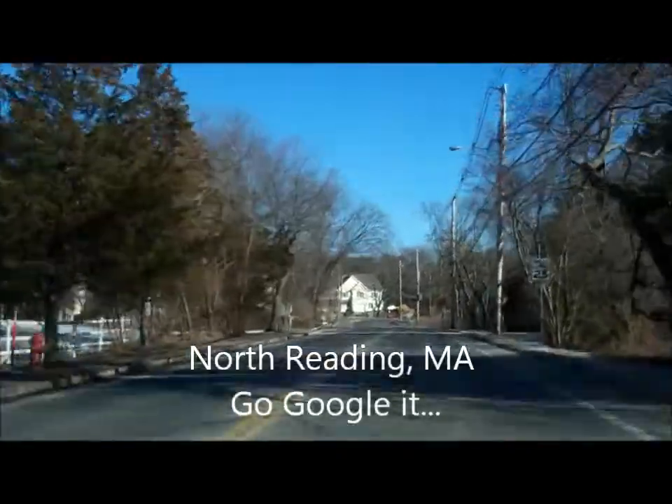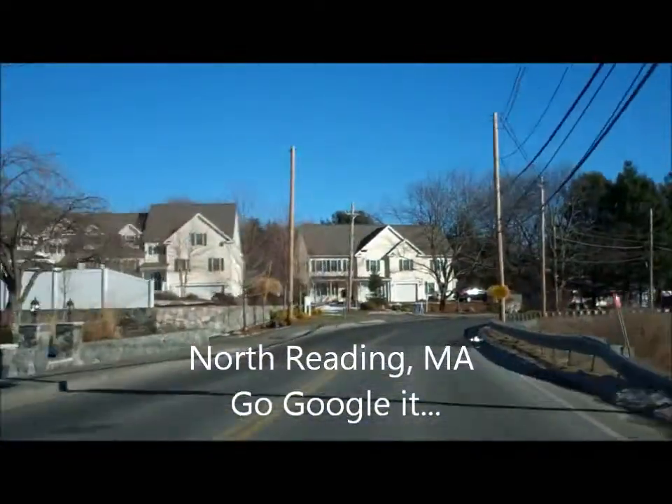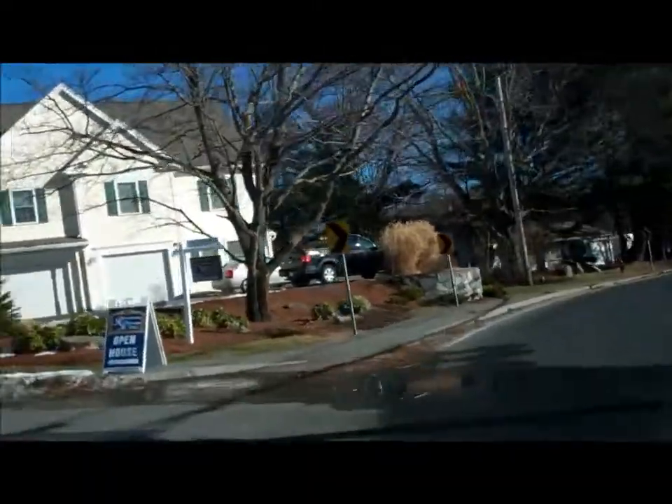Here we go, getting ready to turn to the left side. We're going to enter this private dead-end community — it's going to be beautiful. And there's an open house! What do you know? Let's stroll right in.